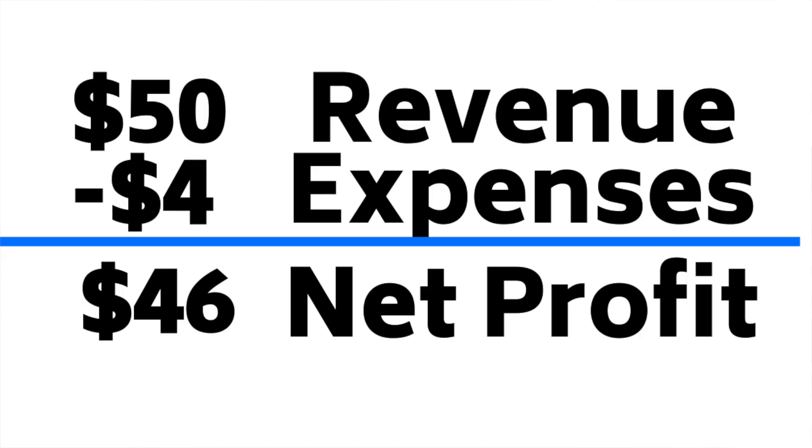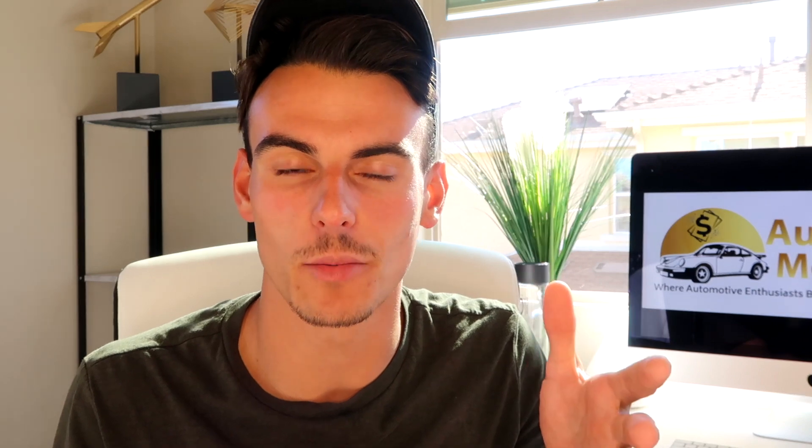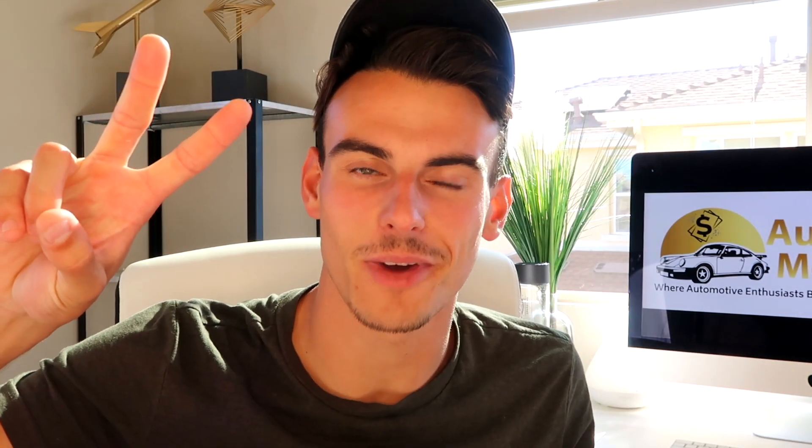Let's say it was $4 in overall expenses, so $46 netted over three hours — that's over $15 an hour. That's double my home state's minimum wage, and that's where I was doing this detail, so I was making twice as much as minimum wage by being my own boss and setting up this detailing company.